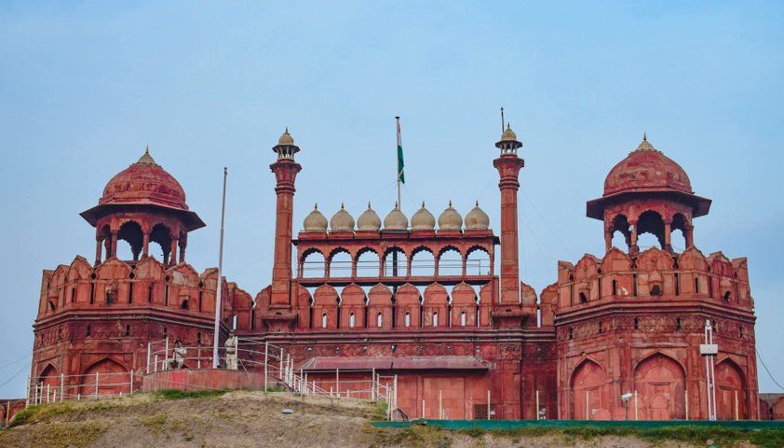Muhammad Shah, known as Rangila for his interest in art, took over the Red Fort in 1719. In 1739, Persian Emperor Nadir Shah easily defeated the Mughal army, plundering the Red Fort including the Peacock Throne. Nadir Shah returned to Persia after three months, leaving a destroyed city and a weakened Mughal Empire to Muhammad Shah.